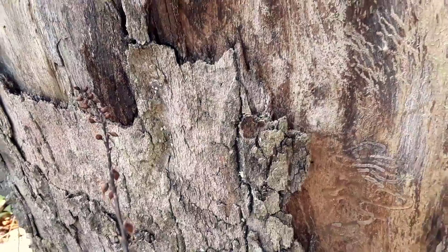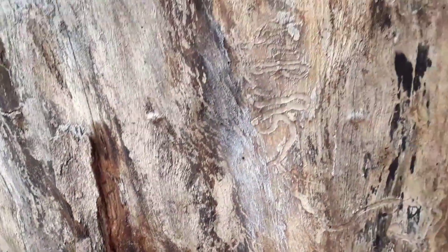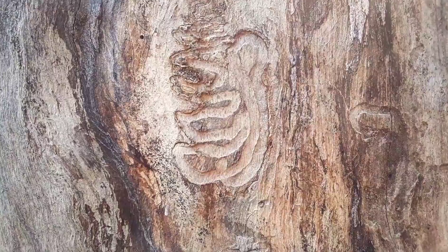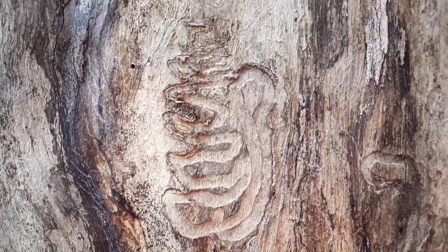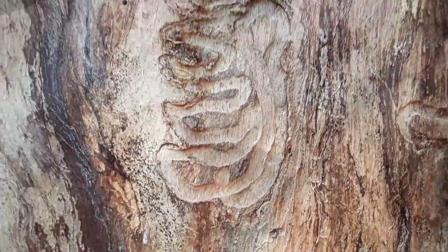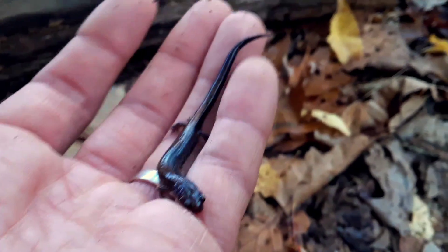When adult beetles lay their eggs underneath the bark on a tree, those eggs can hatch into larvae, and then they squirrel around and eat the wood, and they leave these galleries — that's what you call them. Always a good find.